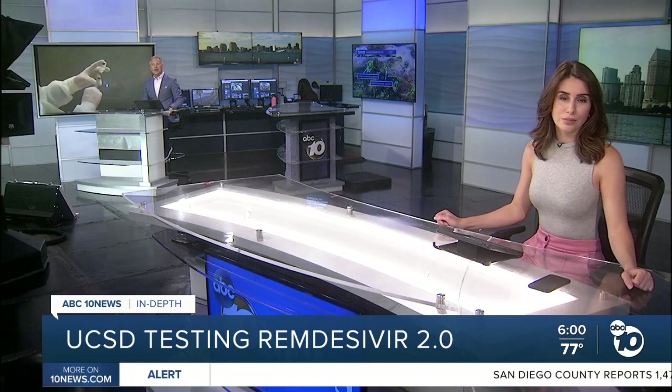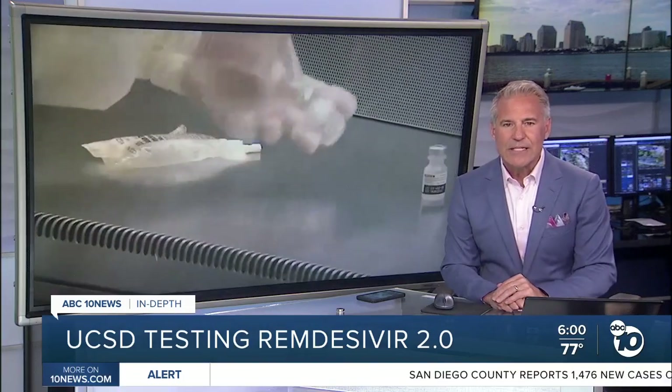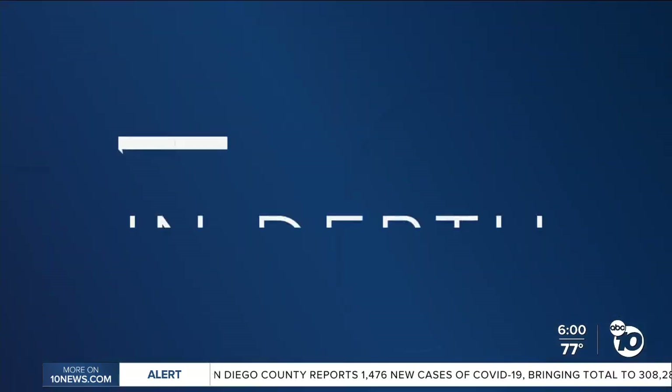It is one of the most important drugs in the fight against COVID-19 and was the very first to be approved as a treatment for the virus last year. Now scientists at UC San Diego believe they have come up with a way to improve remdesivir. I'm Lindsay Pena and I'm Steve Atkinson. Our ABC 10 News anchor Derek Stahl is going in depth to explain the drug's flaws and the new formula local researchers invented to address them.